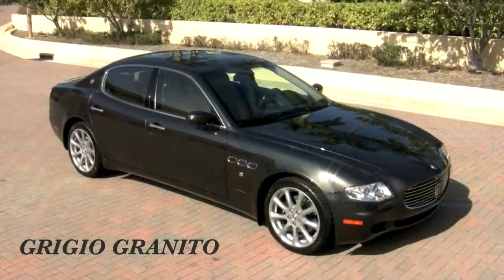Priced new at $120,000. So you're going to be driving a $120,000 Maserati that, of course, no one's going to know you spent less than half of that on. Beautiful automobile.